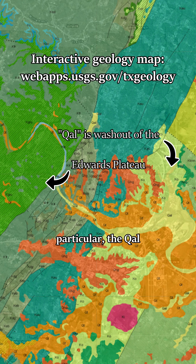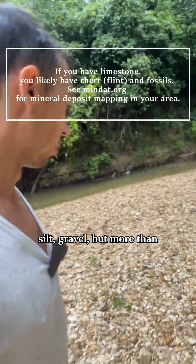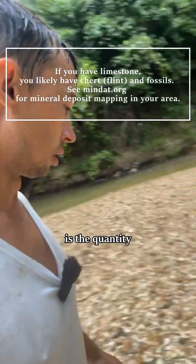This formation in particular, the QAL formation, was only deposited in the last 12,000 years and it has a lot of sand, silt, and gravel. But more than anything almost is the quantity of flint.